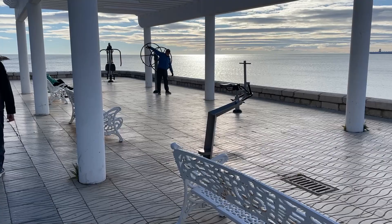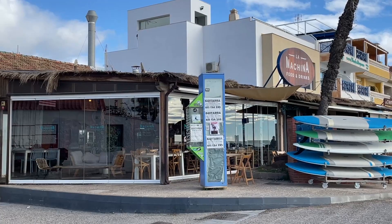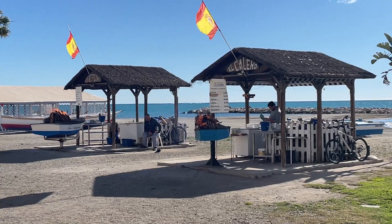We walked everywhere in Malaga and on our last full day decided to head along the Costa del Sol, where we discovered a beautiful strip full of energy. It was lined with cheap and cheerful bars and restaurants. We couldn't have picked a better spot to enjoy our last lunch in the sunshine.